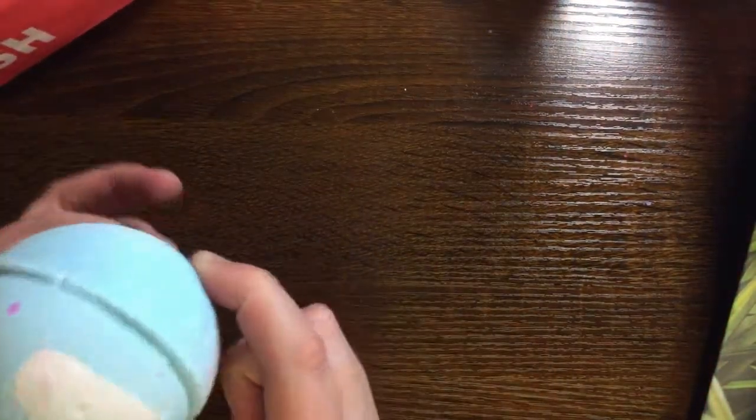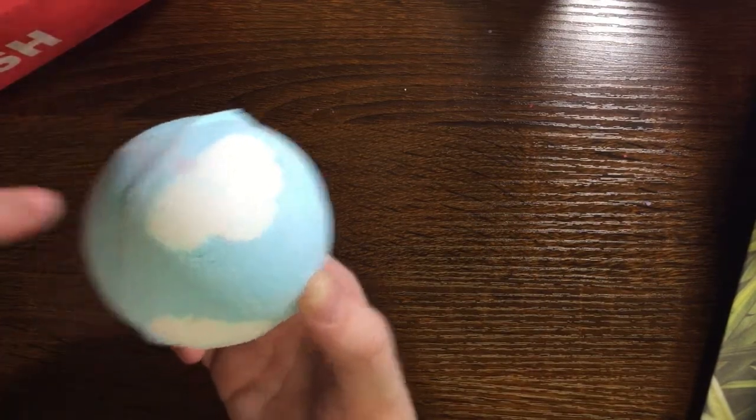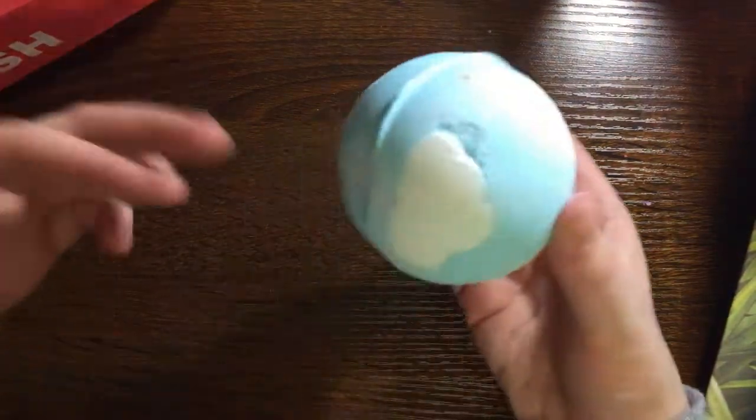This one is called Atom Heart Mother and it's not on the US website — I don't think it's in the states at all. It's an apple-scented summer's day, according to the description, and it has clouds on it. It smells like apple and floral. I'm intrigued to see how it smells in the bath. I'm getting glitter all over me from it!